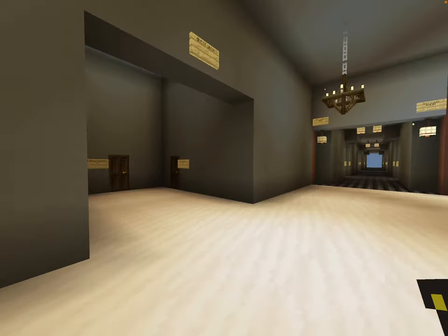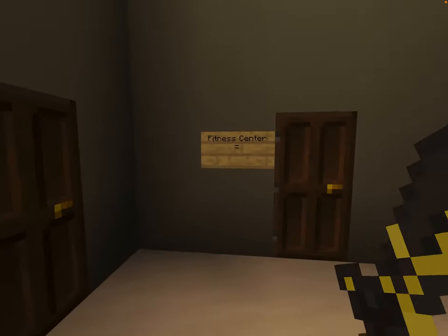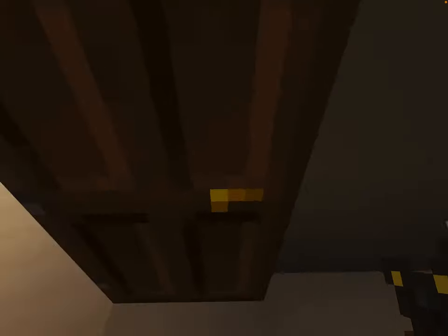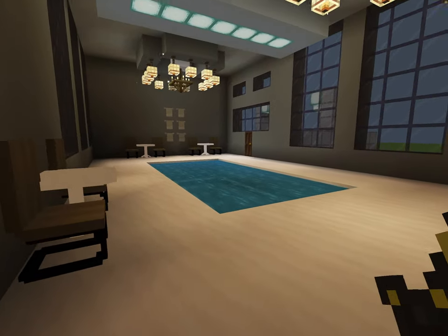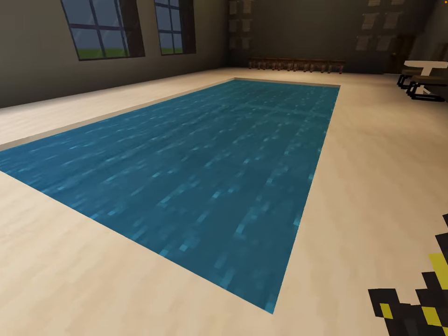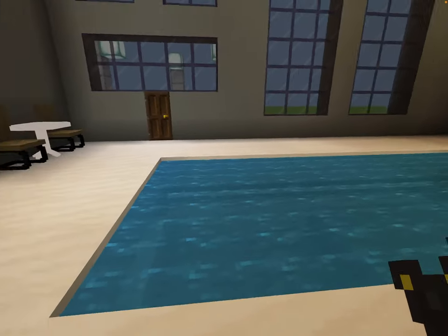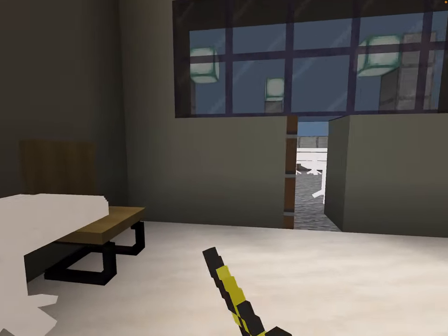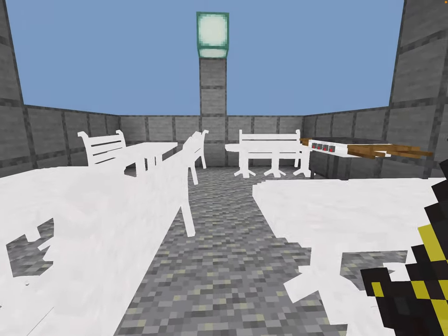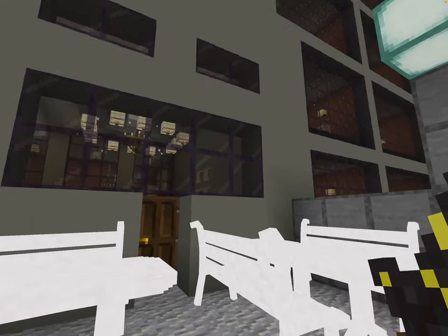Now we're going to go over to what they call the Guest Union. They feature the pool, the fitness center, and the laundry room. Let's go to the pool first. It's not big — it goes up to 5 feet, which is pretty decent, and it's very nice. Over here is the barbecue area. They give out a barbecue grill, some tables, some benches, that kind of stuff.